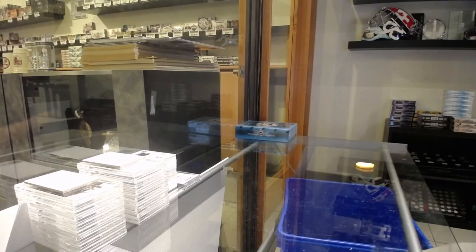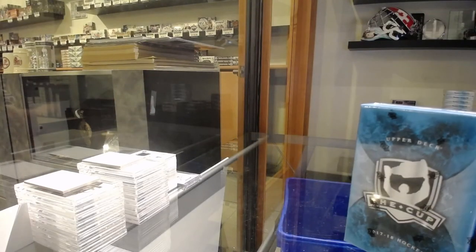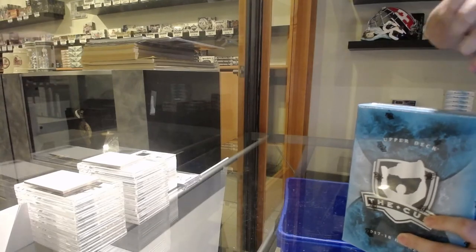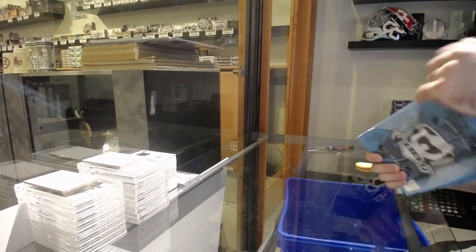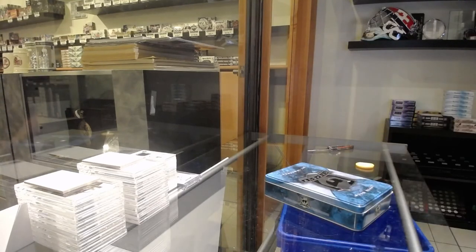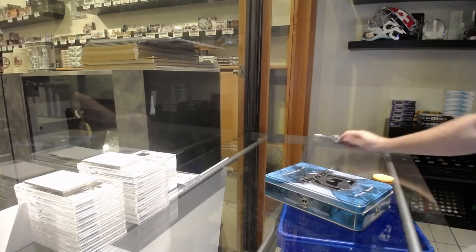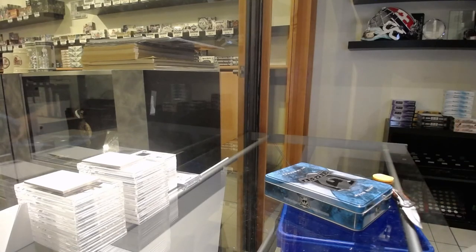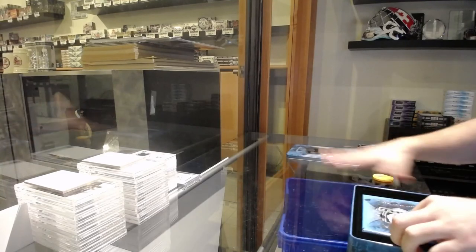Again, I always recommend any high-end card that we get — you should get it graded. Let's finish strong here, baby. Rangers are doing great the last couple days. Rangers are a pretty solid team — I'm kind of missing out on a few teams today, but Rangers are a pretty damn solid team overall.